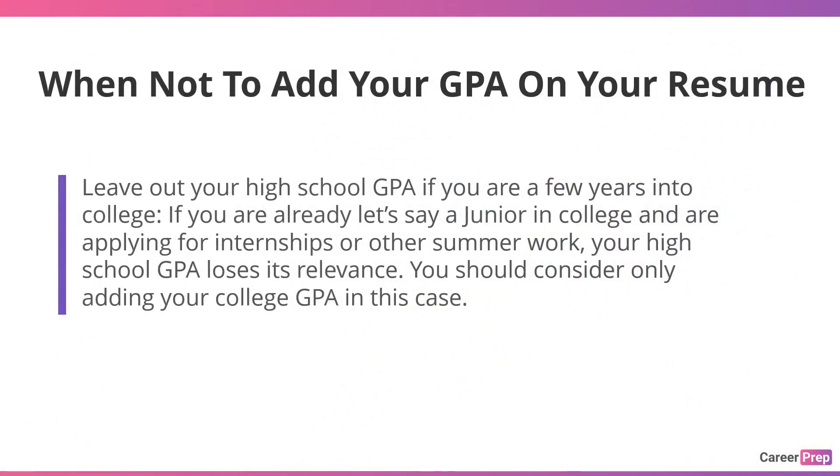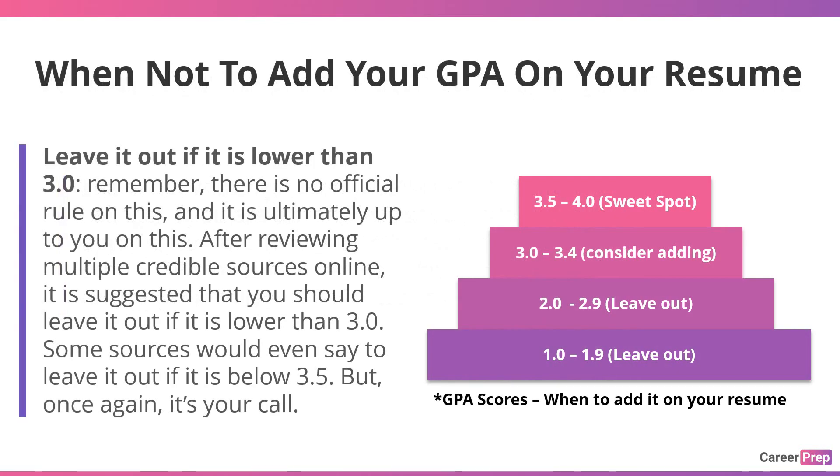Leave out your high school GPA if you are a few years into college. If you're already a junior in college applying for internships or summer work, your high school GPA loses its relevance — you should only consider adding your college GPA. Leave it out if it's lower than 3.0. There is no official rule on this; it is ultimately up to you. After reviewing multiple credible sources, it is suggested you leave it out below 3.0, and some sources would say even below 3.5. But it's your call.